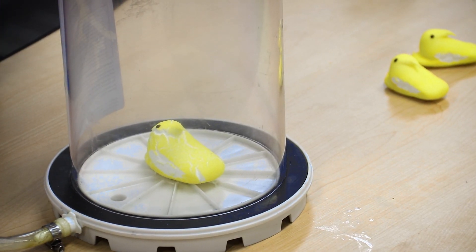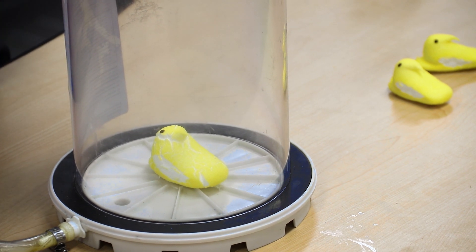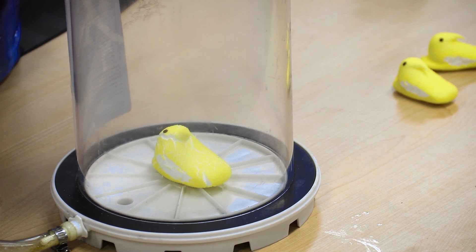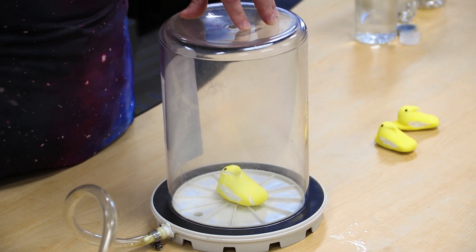It would only survive for about 90 seconds. You'll see the peep starting to shrink back down as all the air pressure leaves its body. The air pressure is also gone from the outside of the peep, so it reaches an equilibrium — but not one that you would be able to survive.